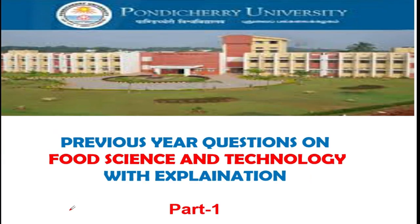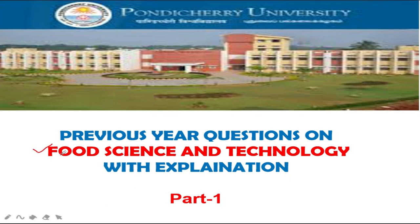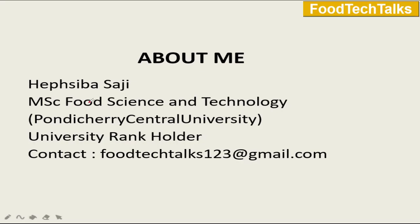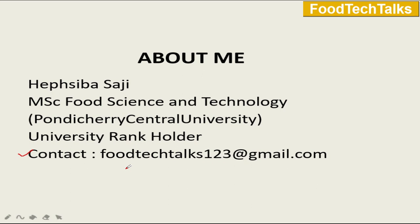Welcome to our channel Food Tech Talk. In this video we'll be discussing previous year questions that were asked in Pondicherry University entrance exam for the subject Food Science and Technology, presented by me, Hepzibah. If you have any doubt or query, please mail us through the given mail ID. There are about 20 seats for Food Science and Technology in Pondicherry University and admission is totally based on the candidate's performance in the entrance exam. Without any further ado, let us go to the first question.